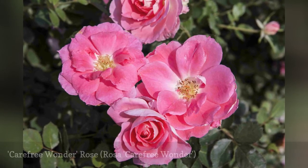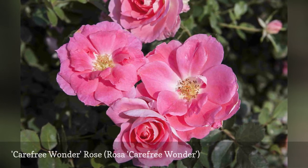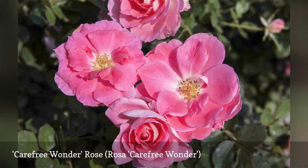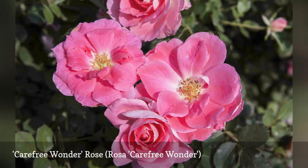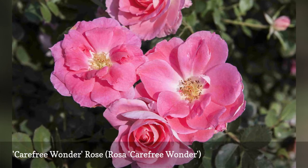Carefree Wonder is a shrub rose that lives up to its name, adapting to almost any conditions. While the blossoms are exceptional in appearance, the sheer quantity of flowers makes the bush a delight in any garden. Carefree Wonder, also known as the Meipitac rose, is a repeat bloomer with single blooms of pink with white reverse.